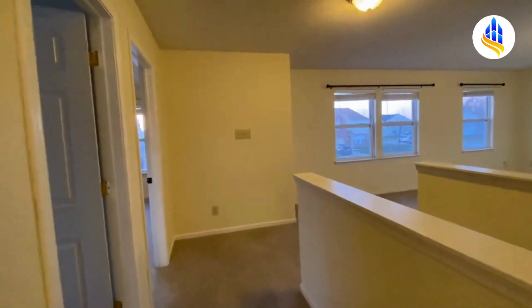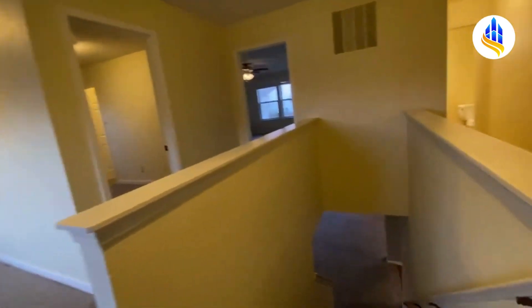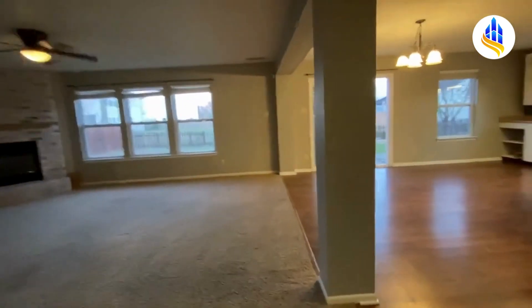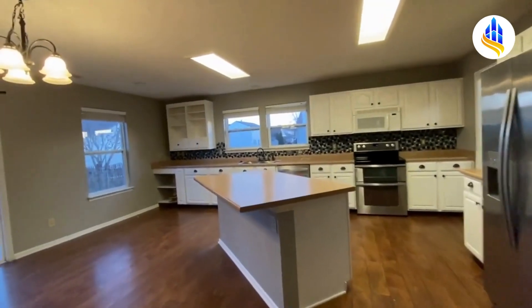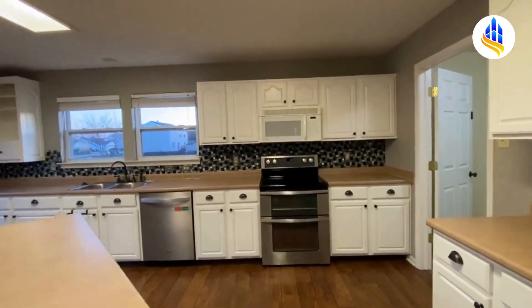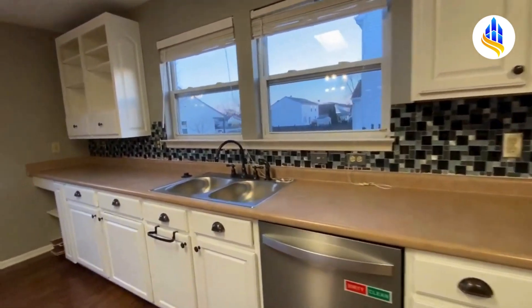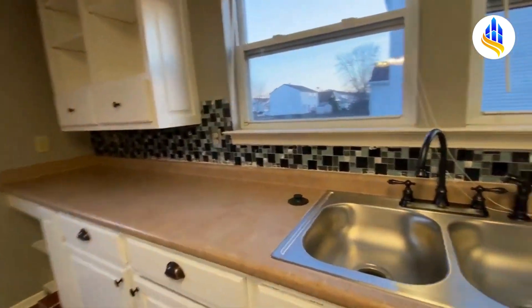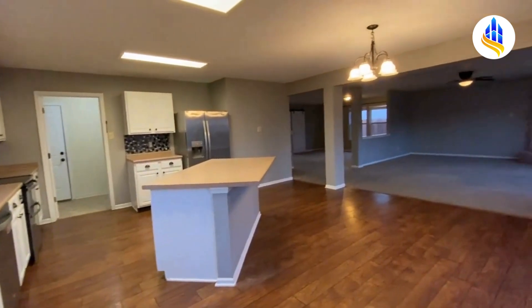Now I'm going to take you downstairs and show you the rest of this gorgeous home — there's the loft area again. We're making our way down the stairs. This home does have carpeting throughout, except for the kitchen area to the right. We just came down to the bottom of the stairs and here we are in this gorgeous kitchen — very, very large. It's the open concept; it's really just big and open in here.